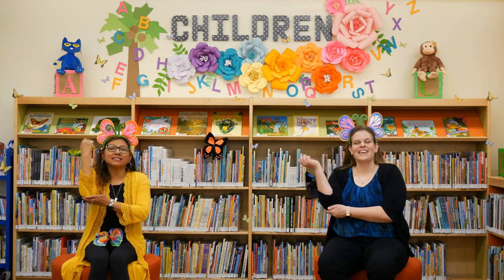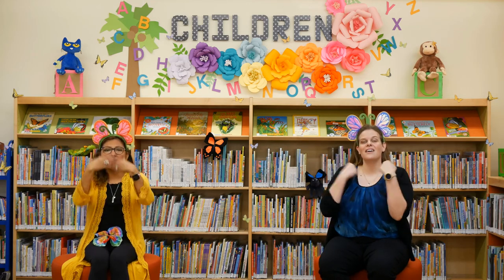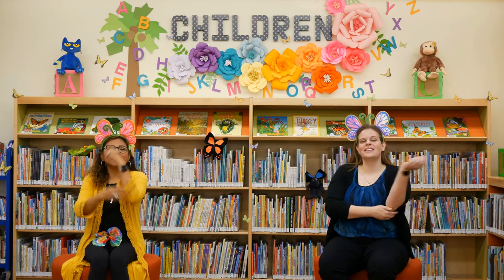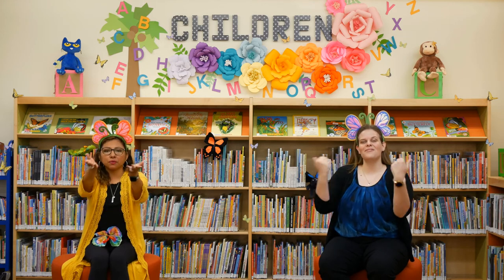Skinnamarinky dinky dink, skinnamarinky doo, I love you. Skinnamarinky dinky dink, skinnamarinky doo, I love you.